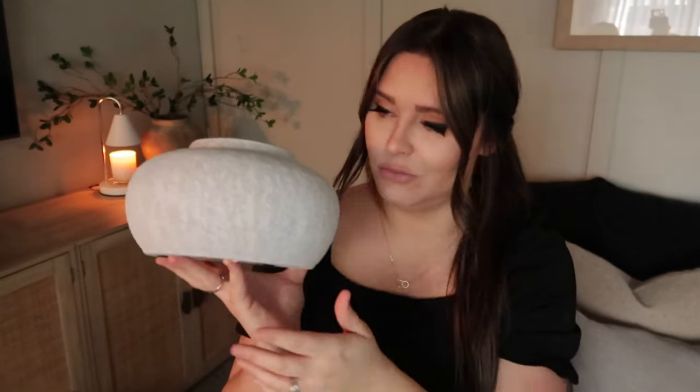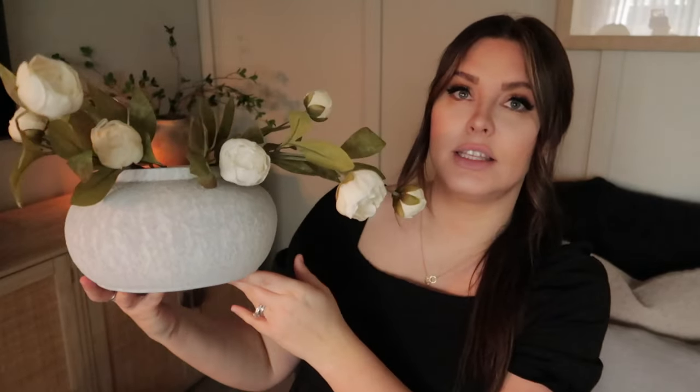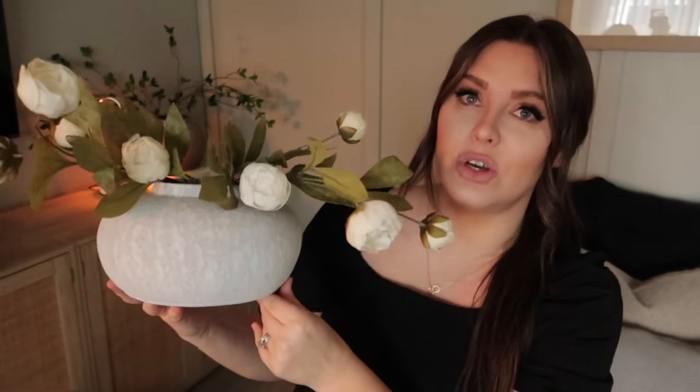I'll explain why the vase has a hint of blue in it later. If I put these peonies in this vase on my coffee table — isn't that so beautiful and darling? I love how simple and clean it is. This will be going on my coffee table in my living room; I think these two paired together are so beautiful.